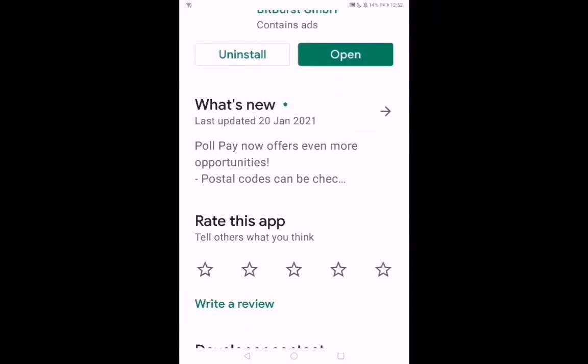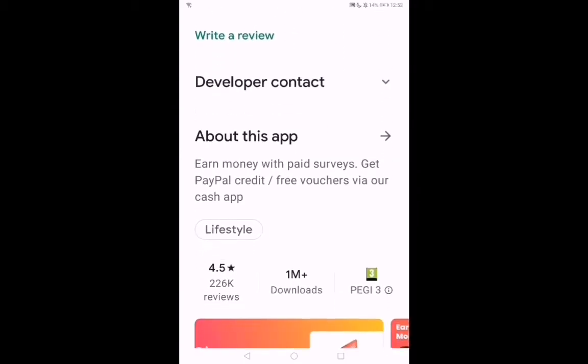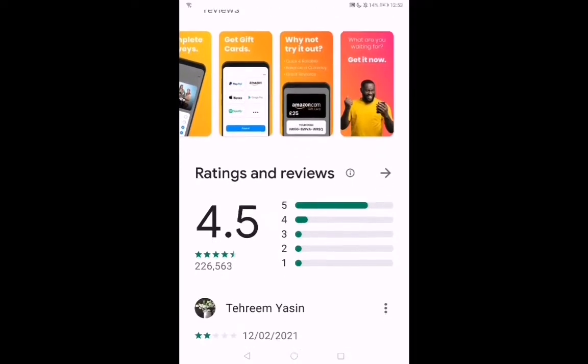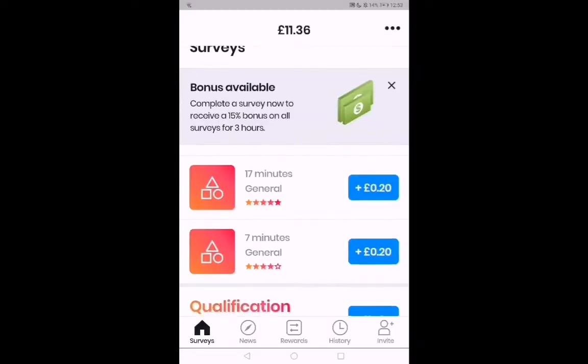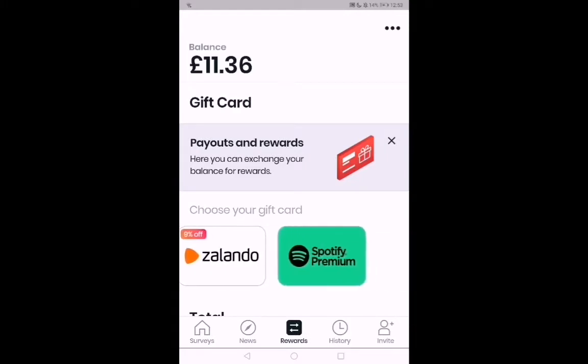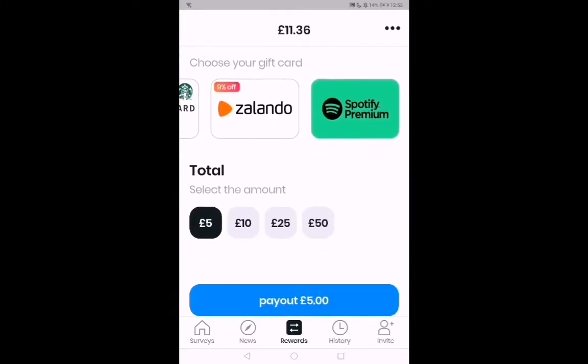The first app is Poll Pay. It gives you vouchers such as PayPal and Amazon just for completing small surveys. Here's what the app looks like inside — you can see the surveys, your vouchers, and the gift cards you can get, along with the prices.